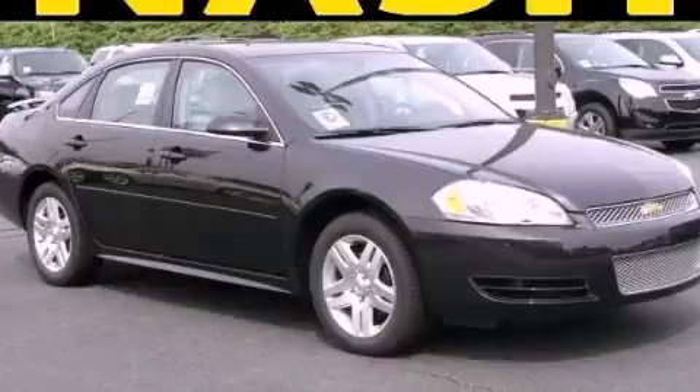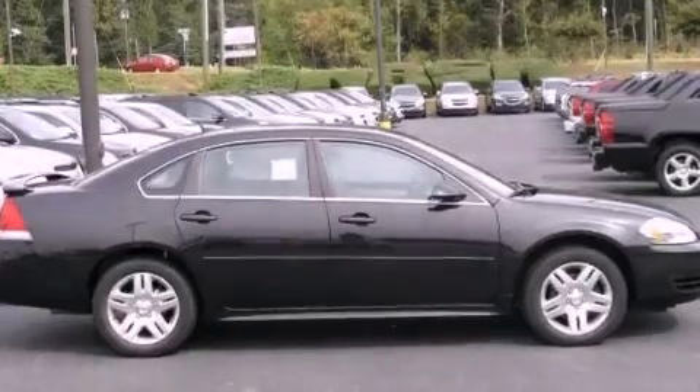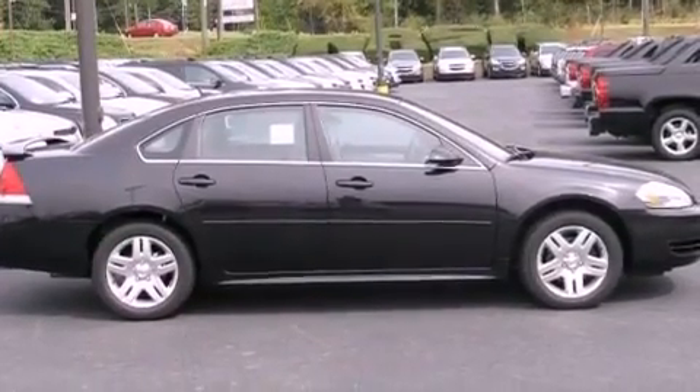This is a brand new 2012 Chevrolet Impala. It features a 3.6-liter six-cylinder engine and a six-speed automatic transmission.